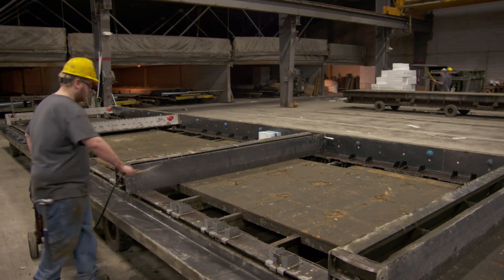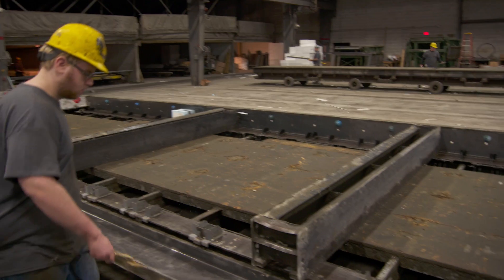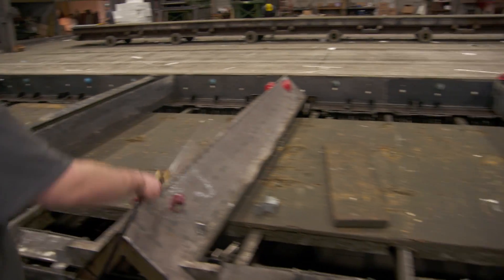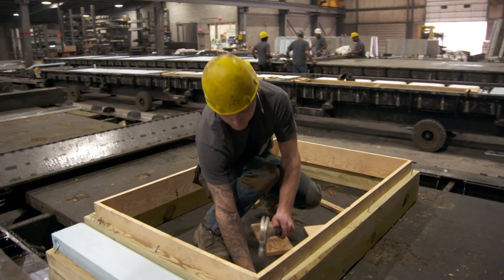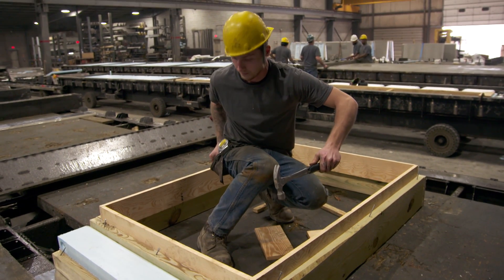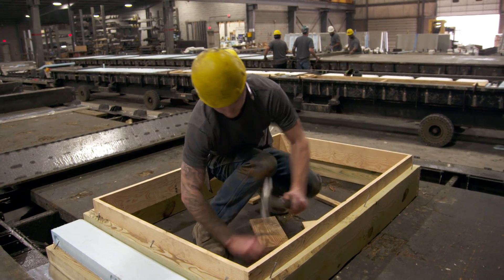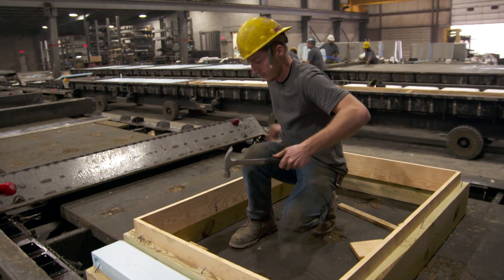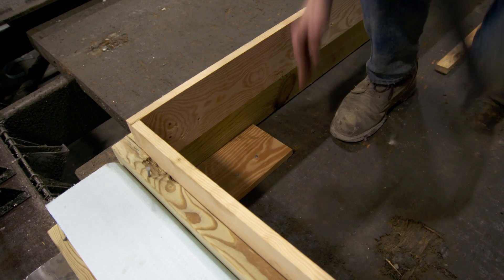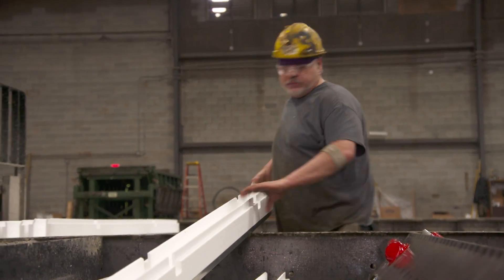Right here is where we're going to start with your foundation — this is our form. Right now we're spraying the form down with a lightweight form oil. This will keep the concrete from sticking when we're ready to strip the walls. We're bringing a window frame in here — this is treated 2x8 framing. We're going to set it on the deck, square it up, and nail it down in place so it doesn't move during the process. The window is made to the exact specifications of the customer, and the header will be set to the depth that they want. Right now they're dropping in the studs that we saw produced earlier, spaced two feet on center.